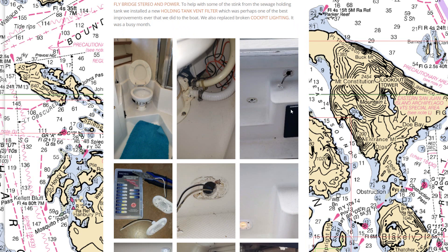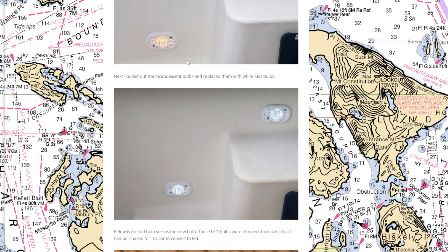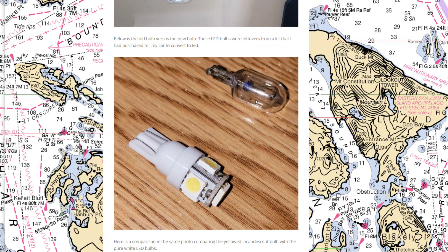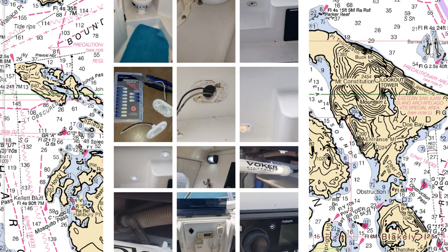We did a bunch of lighting in the cockpit area in the back. The light fixtures had incandescent bulbs, but we replaced them with LED bulbs, getting a much brighter result and using a lot less power. Here's an example of the incandescent versus the LED bulb side by side, showing the difference in color.